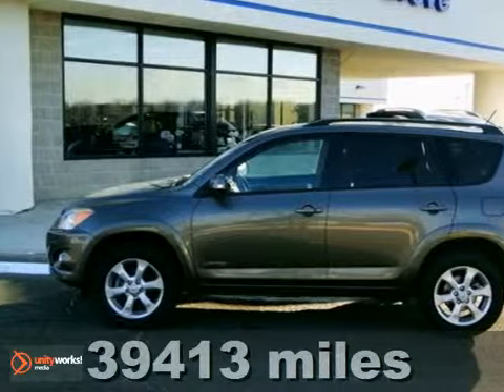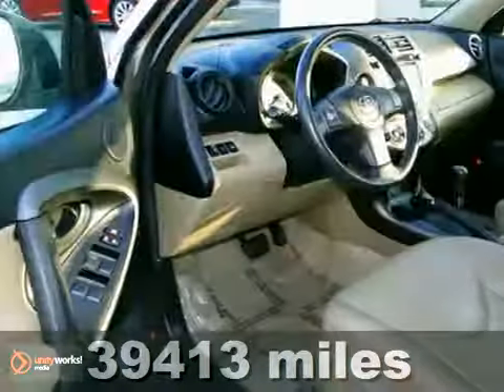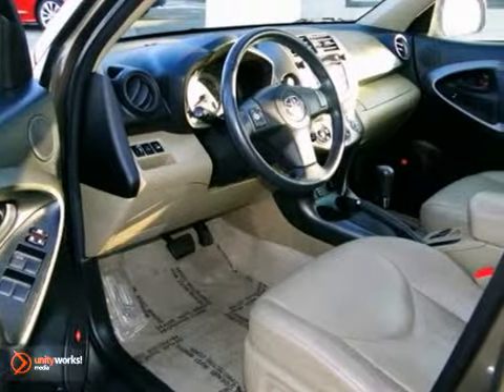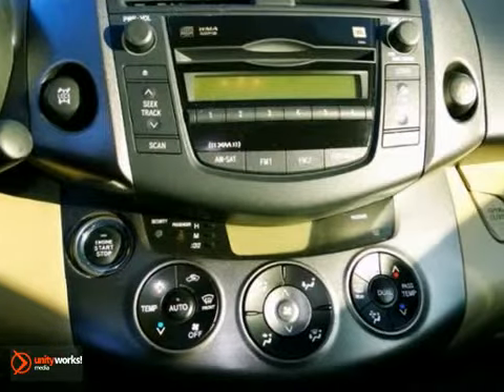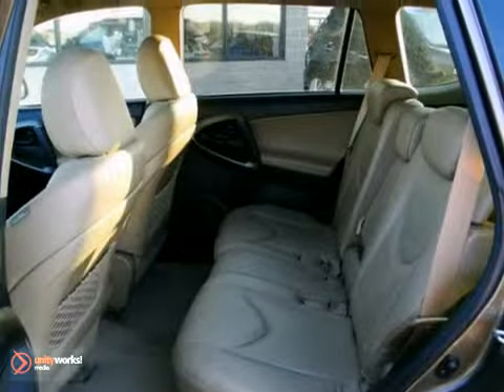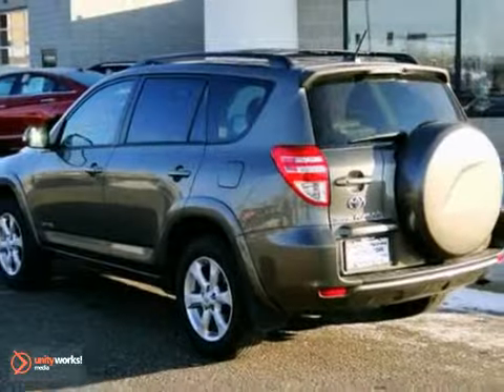You can't go wrong with this 2010 Toyota RAV4. With four wheel drive, a CD player and dual zone climate control, it's bound to sell fast. You'll also get keyless entry, a tire pressure monitor and heated leather seats. The power sunroof and leather steering wheel only make it more appealing. See it for yourself today.